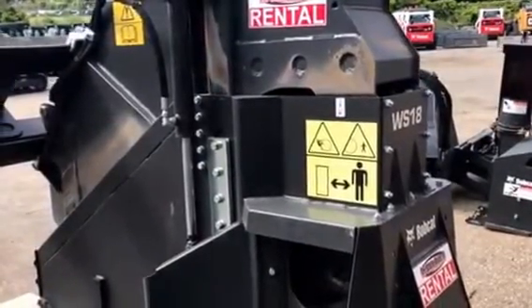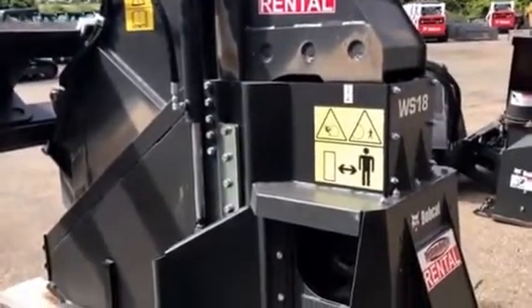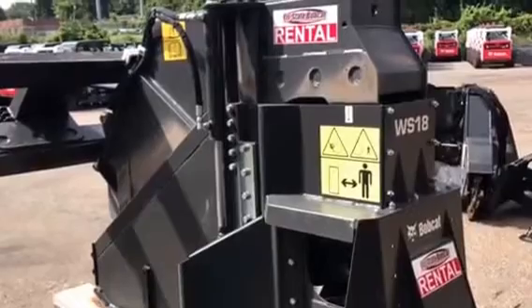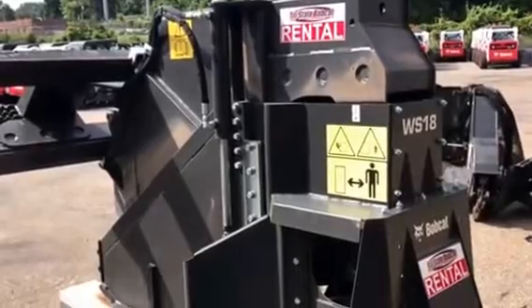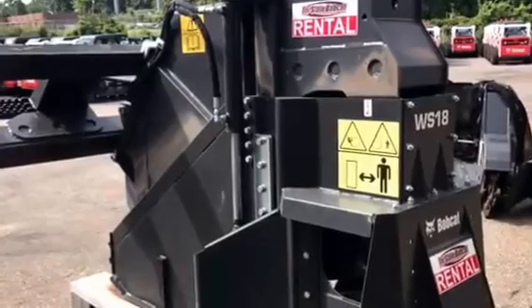Come see us at Tri-State Bobcat, Burnsville, Minnesota, Little Canada, Minnesota, or Hudson, Wisconsin. Both rental and sales. We can get these units shipped out on a very timely basis, so your project doesn't have to wait. Sales, professional sales, professional service — Tri-State Bobcat.